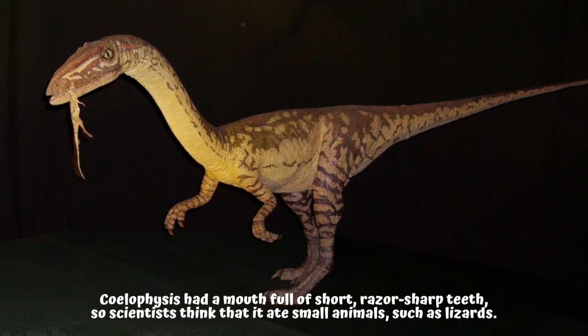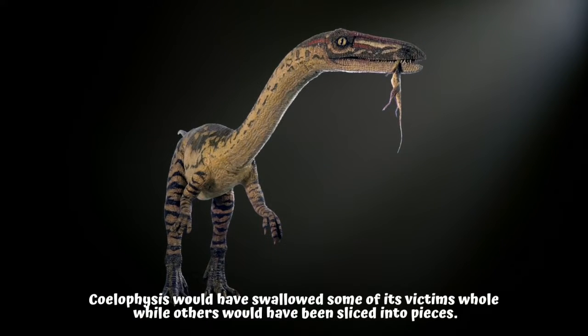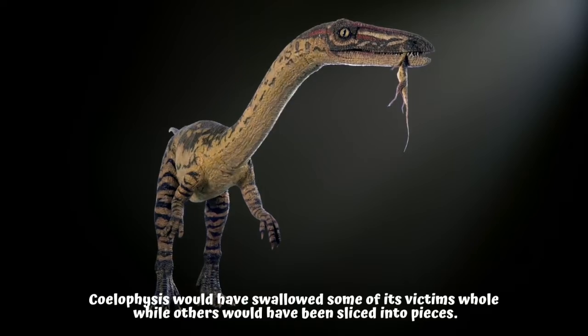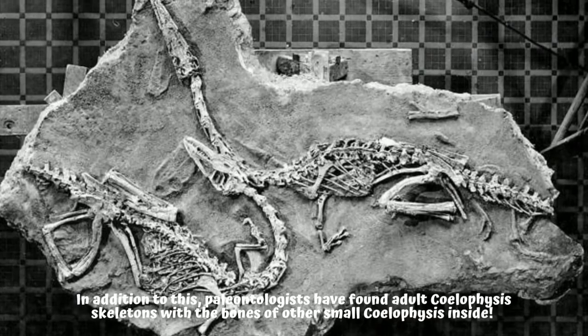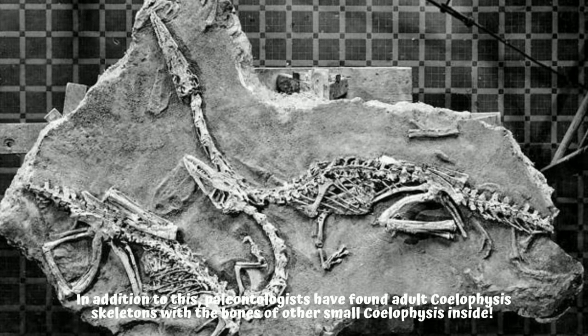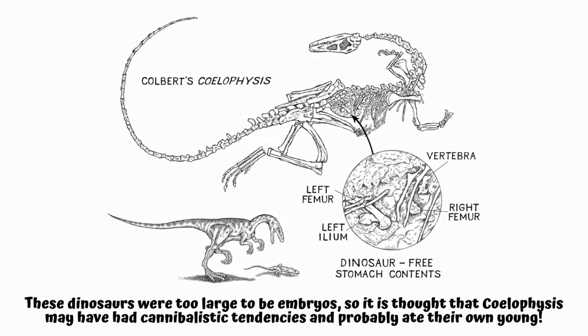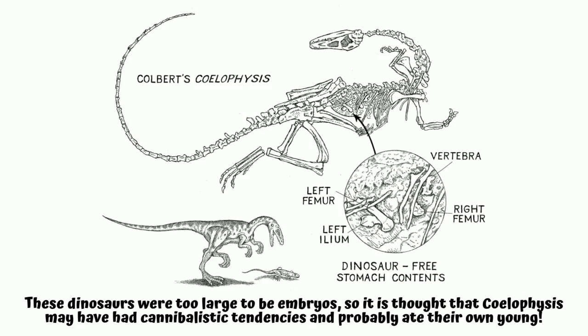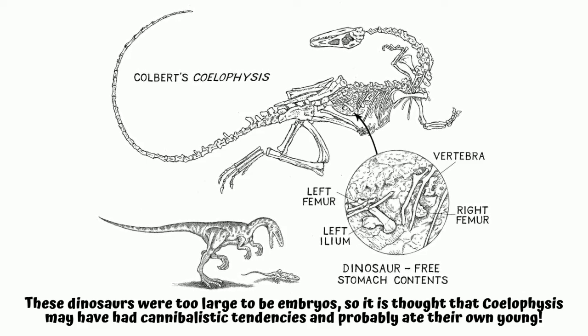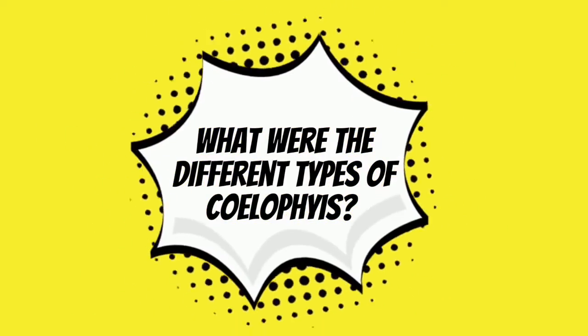What did Coelophysis eat? Coelophysis had a mouthful of short razor-sharp teeth, so scientists think that it ate small animals such as lizards. Coelophysis would have swallowed some of its victims whole, while others would have been sliced into pieces. In addition, paleontologists have found adult Coelophysis skeletons with the bones of other small Coelophysis inside. These dinosaurs were too large to be embryos, so it is thought that Coelophysis may have had cannibalistic tendencies and probably ate their own young.